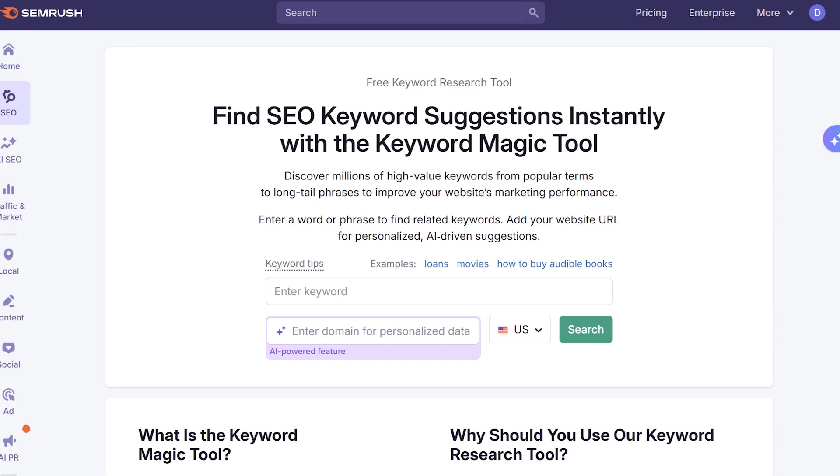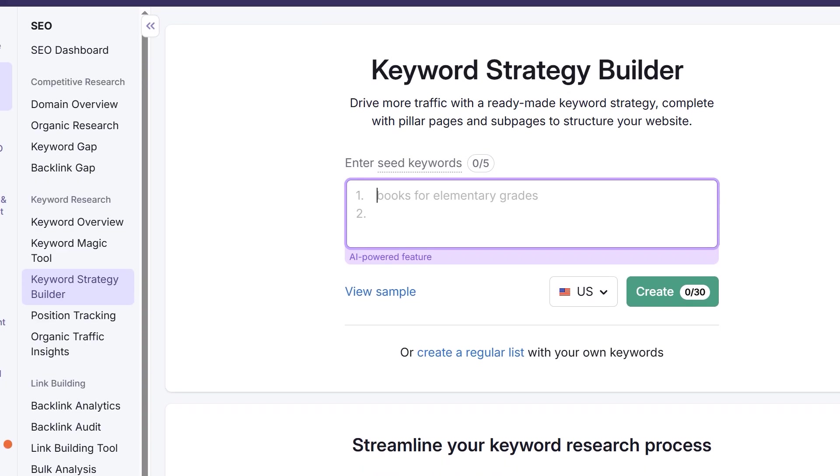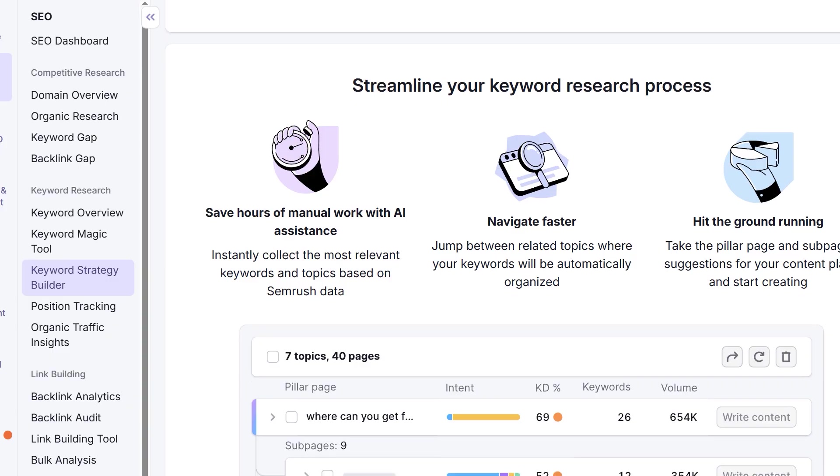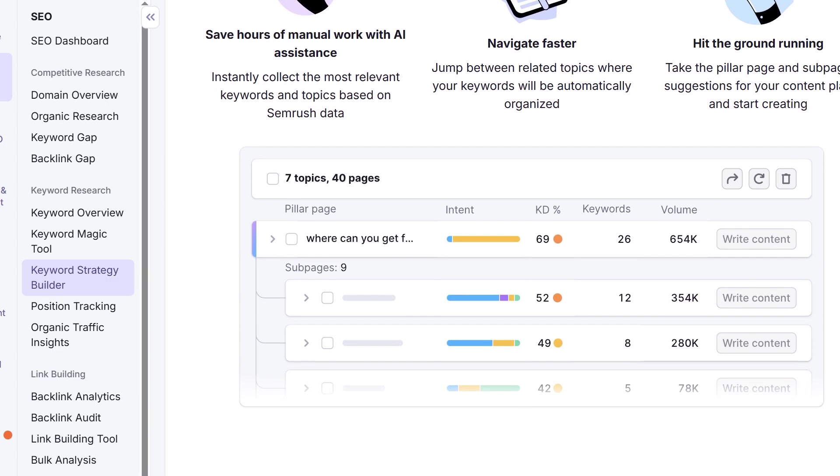Two tools I can recommend are Semrush's Keyword Magic Tool, which has 27.3 billion keywords in its database, and the Keyword Strategy Builder, also from Semrush, which will help you perform SERP analysis — something ChatGPT won't do. Using a combination of ChatGPT and dedicated research tools helps you develop the good habit of fact-checking to make sure people are actually searching for those terms.